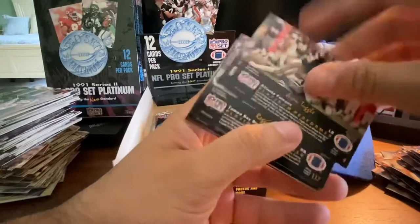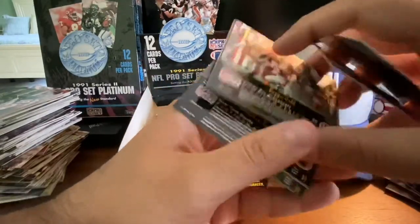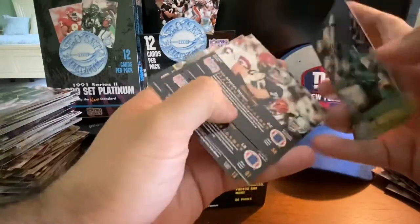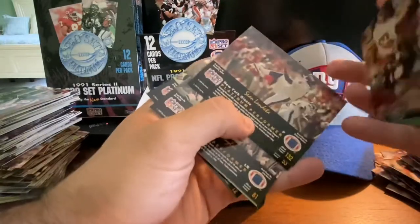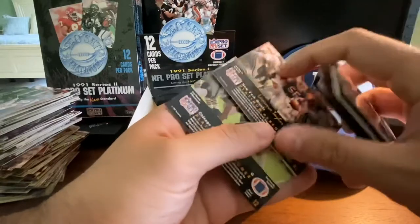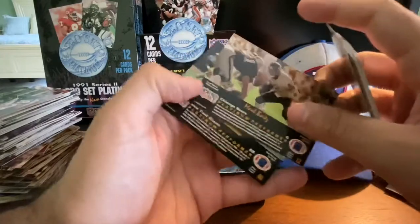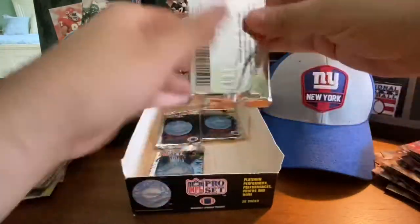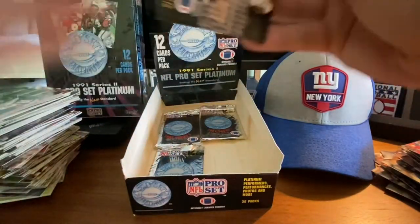Jesse Tuggle, Dean Biasucci, Reggie Cobb, Ferrell Edmonds — these are all sticking here. Howie Long. These are all at the bottom of the box, had a lot of pressure on them over the years. Sean Landetta, Don Mosbar, Lawrence Taylor — another LT. Michael Kofer, Mark Bortz, Otis Anderson. These are probably going to be stuck a little more just because they're at the bottom of the box, so I'm giving them a quick bend.